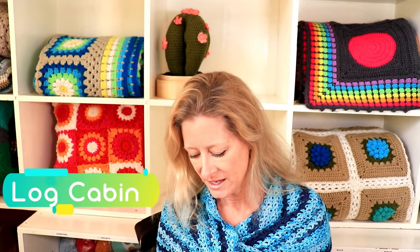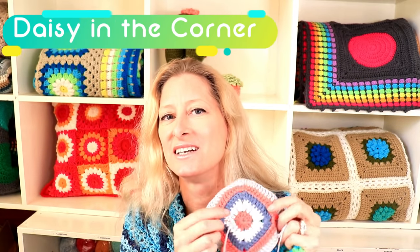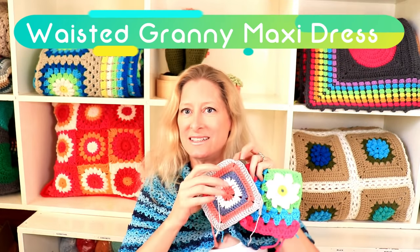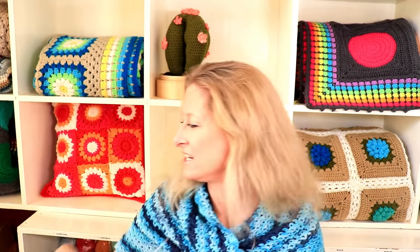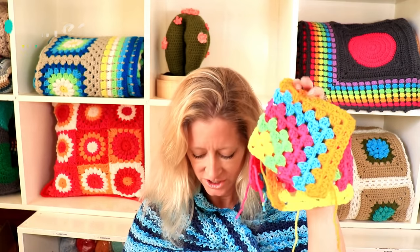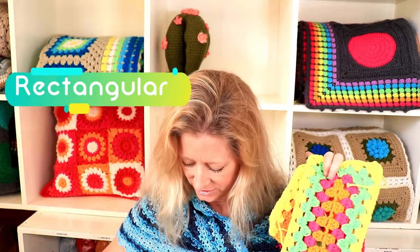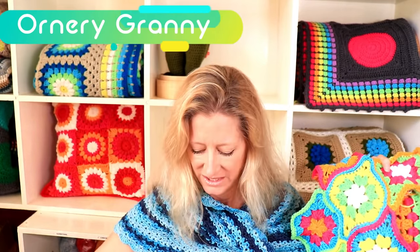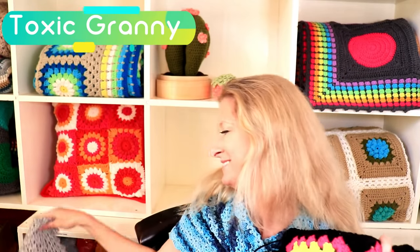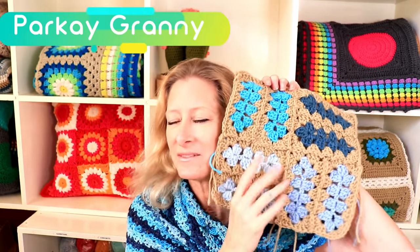Traditional granny square, solid granny squares, daisy granny square, Sunburst granny squares, log cabin, daisy in the corner — I am making a wasted granny maxi dress, which I'll show you another time. Also: daisy in the corner, log cabin, mitered, changing color, traditional, shadow box, rectangular, ordinary granny, toxic granny, and shadow box.